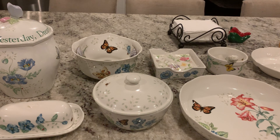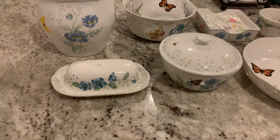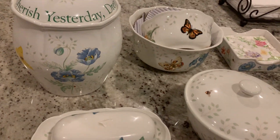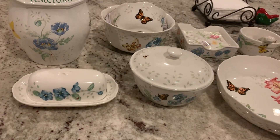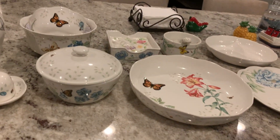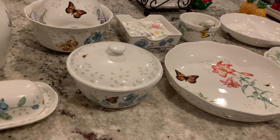Can you believe it? In another day we'll be in the year 2020 — that's crazy, right? Happy New Year! Anyway, let's get started. What I have here is my Lenox Butterfly Meadow collection. Some pieces I've purchased from Amazon, some from TJ Maxx, and some from Macy's.